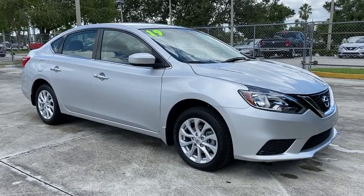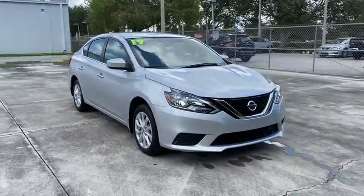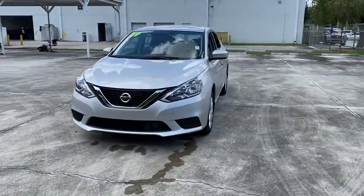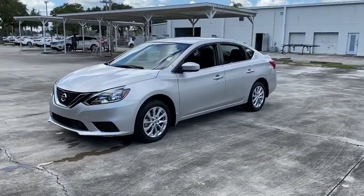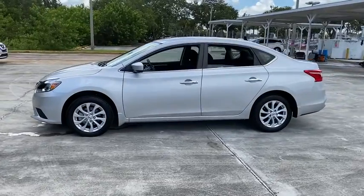Stop by and take a look at the 2019 Nissan Sentra. With its spacious and versatile interior and stellar fuel efficiency, the Nissan Sentra is the obvious choice for anyone who wants to enjoy a stylish and comfortable ride. This vehicle has less than 5,000 miles.